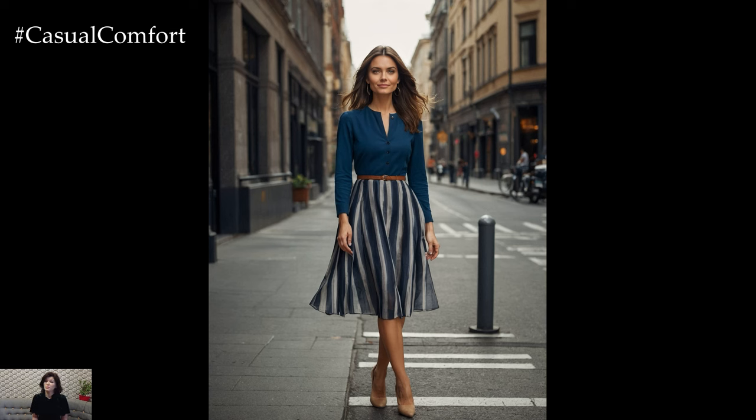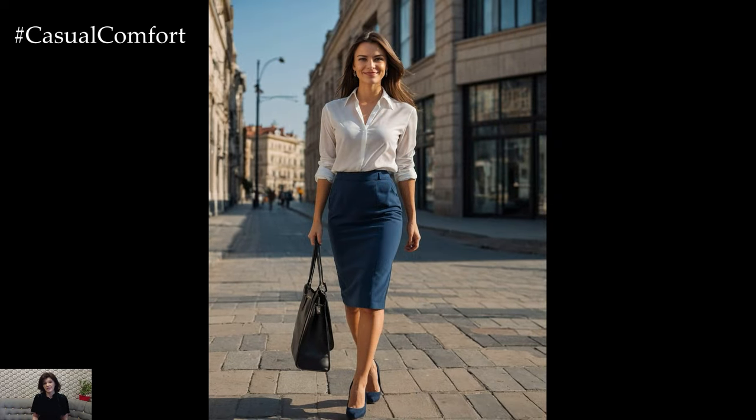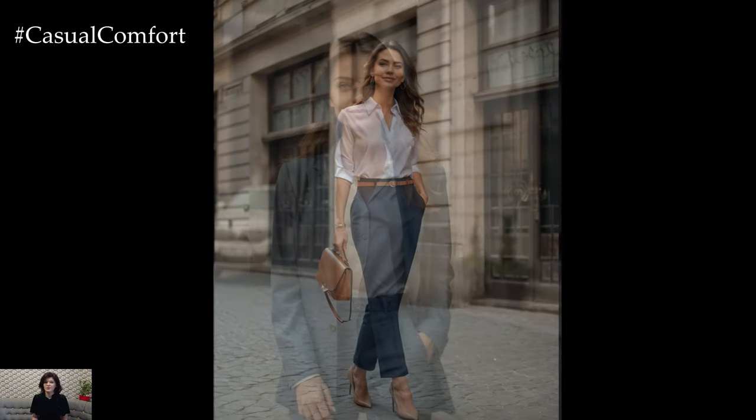Whether you're navigating a corporate environment, a creative space, or anything in between, having the right wardrobe can boost your confidence and set the tone for your day. We're here to showcase a range of chic office outfits that are both fashionable and functional, perfect for making a statement at work.